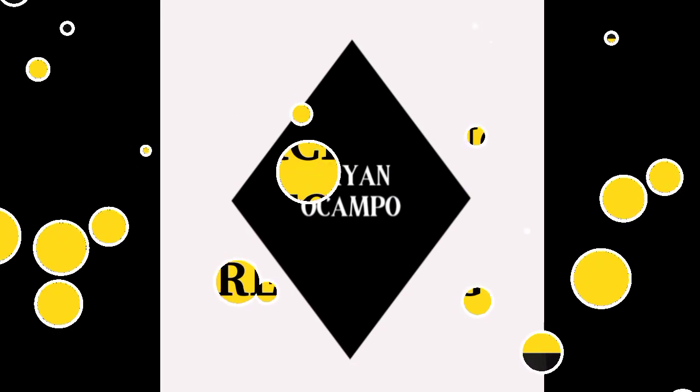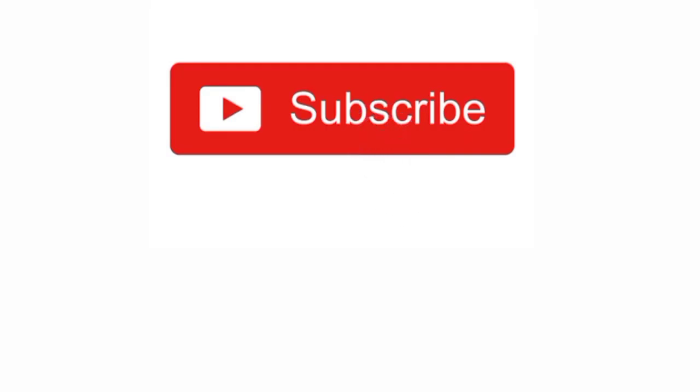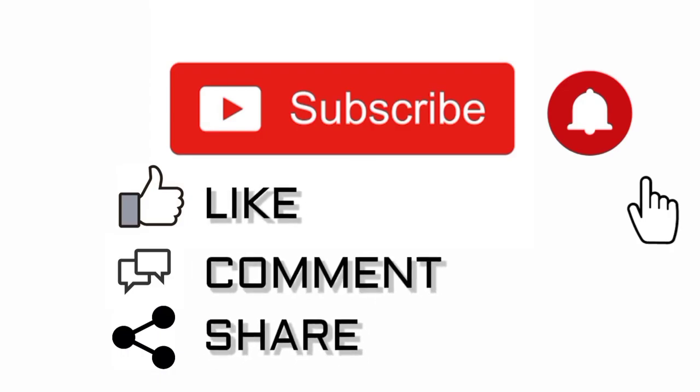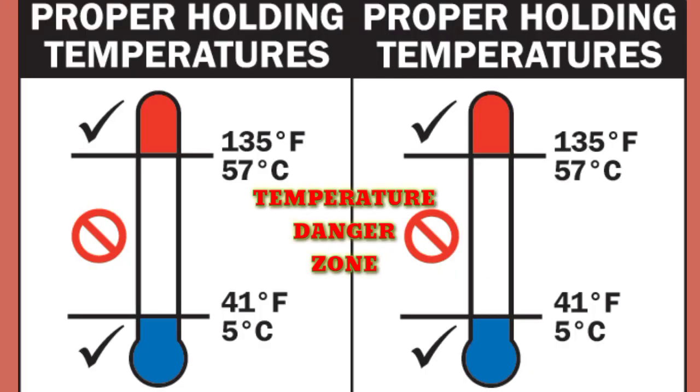Hi guys! Welcome back, this is Brian Ocampo. This video is about purchasing, receiving and storing delivered foods and its principles. If you have not subscribed to the channel, go ahead and subscribe to Clarify Better where we publish daily to help people in the hotel industry learn something new. Also remember to click on the bell icon so that you receive the notification when we upload a new episode.